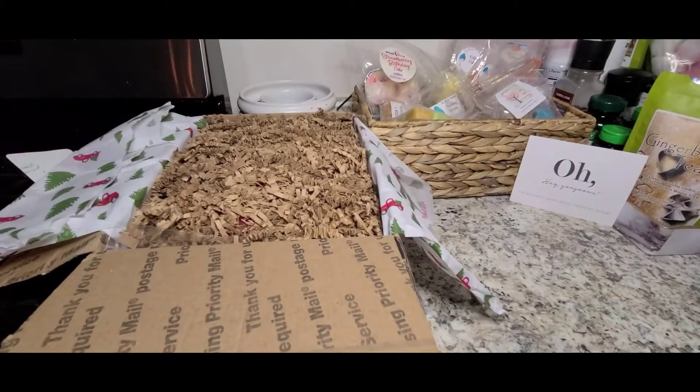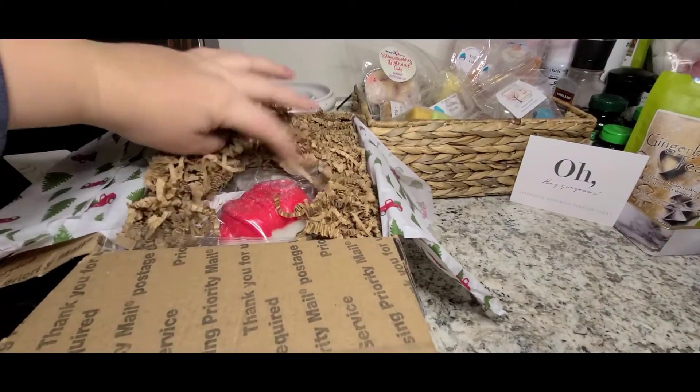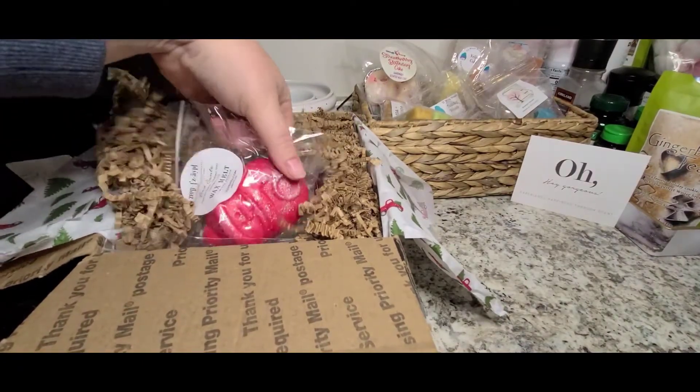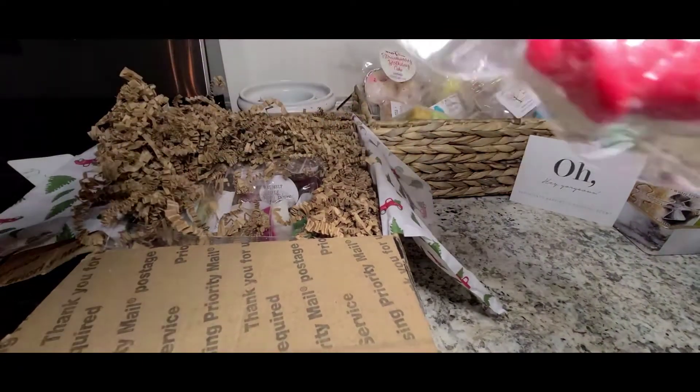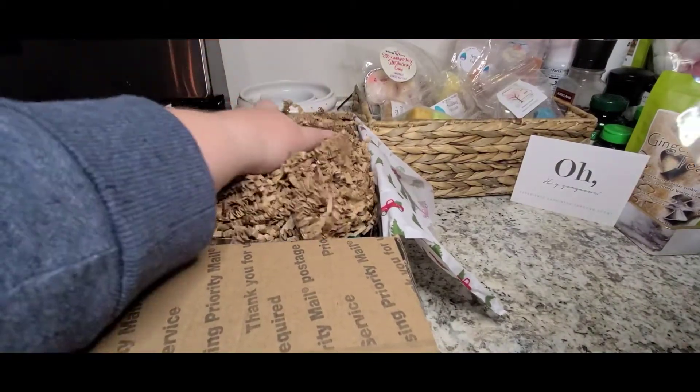Sorry for the interruption — I accidentally stopped the first part of the video, so hopefully I can just link them together. All right, so here we go, let's dive on in. I don't really recall what I got, so let's see. I don't see an invoice on top, but if there is one, I'll let you know what some of the prices were.